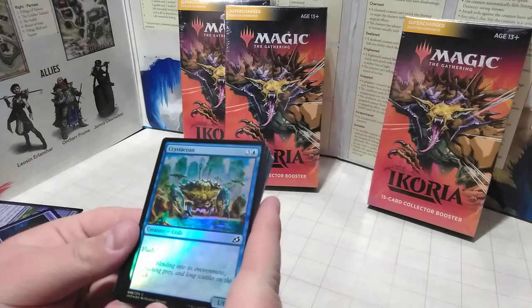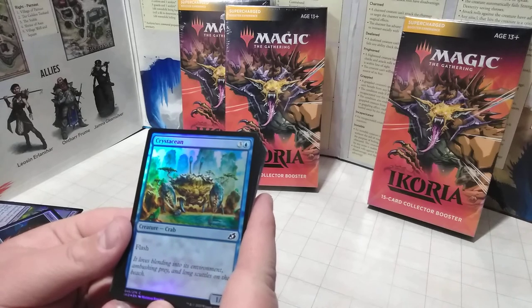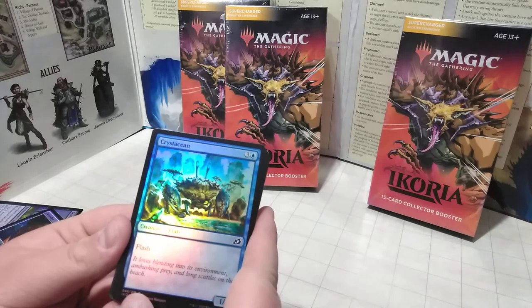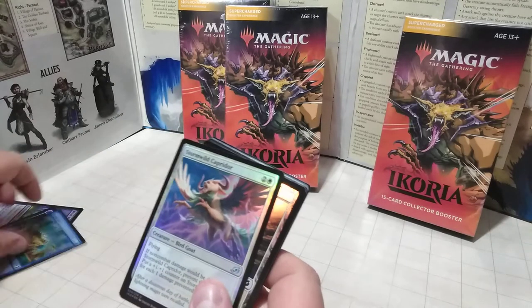Here's another creature — definitely a defensive one. I think it's called Crystation — a nice big crab. It has Flash, so I can play this whenever I want, which is nice.